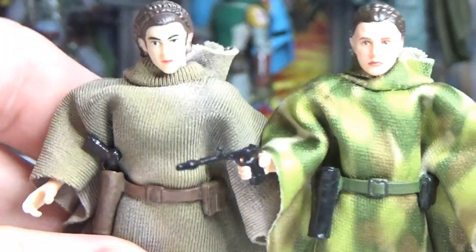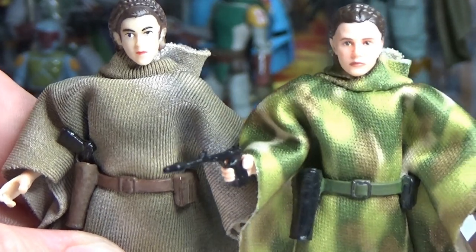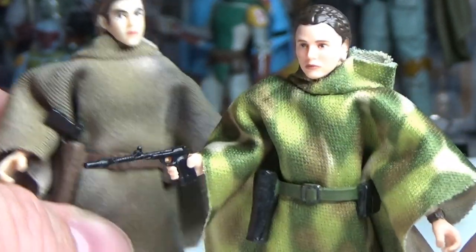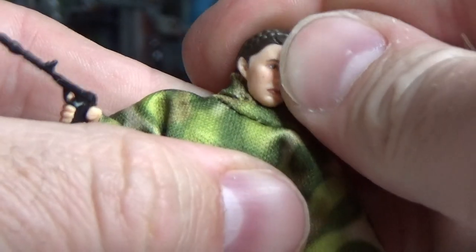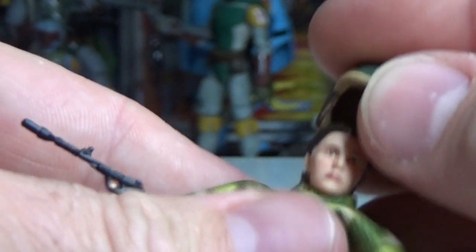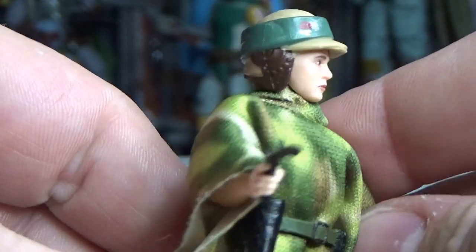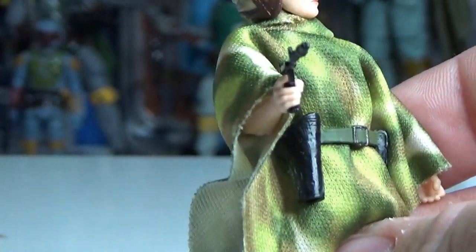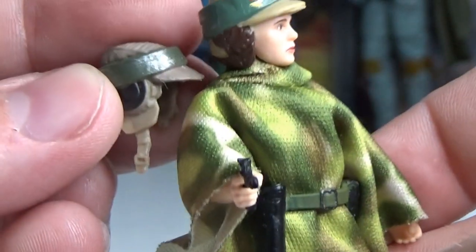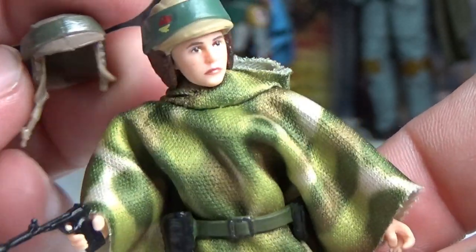Here is the old one from 2007. The head sculpt was in dire need of an update and they've done a great job on that — definitely a nice upgrade. I'll commend Hasbro for the effort on that. The helmet is a nice upgrade too — it looks nice and fits really nicely on the head, looks a lot better than the old one. Better details, all the good stuff.